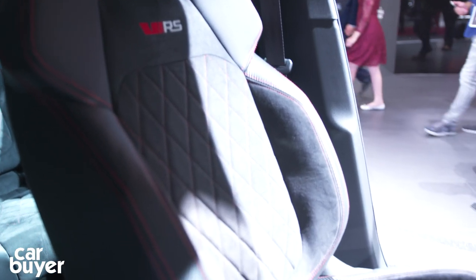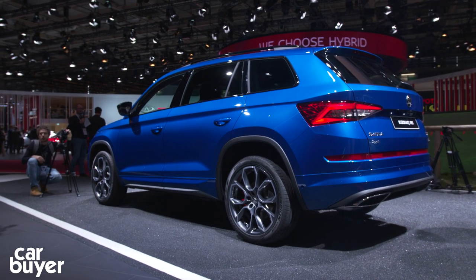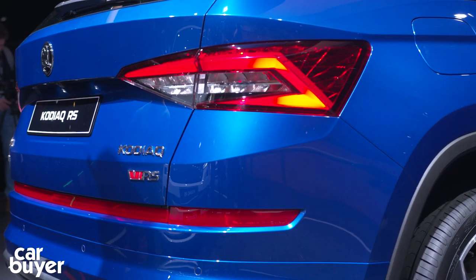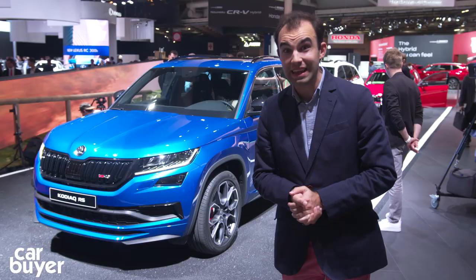In the UK, you should be able to get a five-seat and a seven-seat version, which is pretty good news if you want a seven-seat hot SUV. And this one really is hot because it currently holds the seven-seat SUV lap time around the Nürburgring — can you believe it?